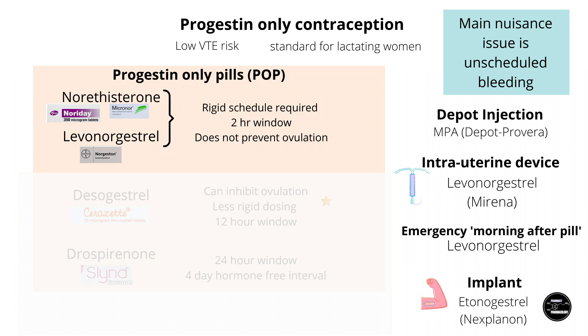Estrogen is not recommended during breastfeeding because it reduces breast milk. One annoying issue with the first-generation progestin-only pill was that they needed to be taken at the same time every day, with only a two-hour missed pill window.